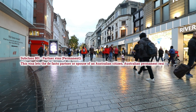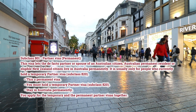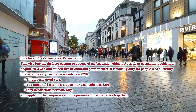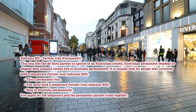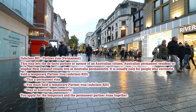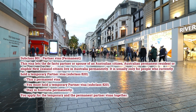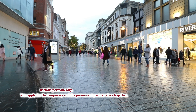Subclass 801 Partner Visa — Permanent. This visa lets the de facto partner or spouse of an Australian citizen, Australian permanent resident, or eligible New Zealand citizen live in Australia permanently. It is usually only for people who currently hold a temporary partner visa, subclass 820. This is a permanent visa; you must hold a temporary partner visa subclass 820 to stay in Australia permanently. You apply for the temporary and the permanent partner visas together.